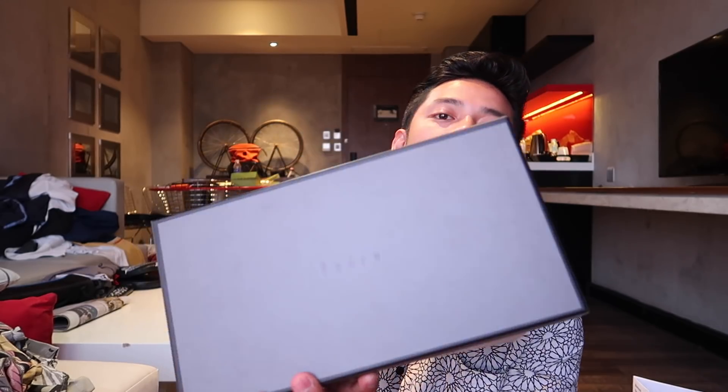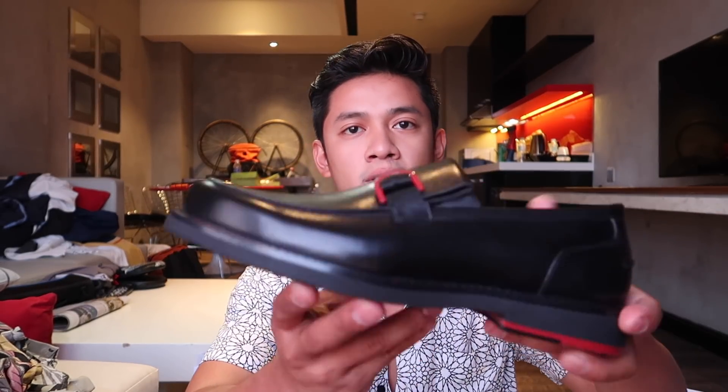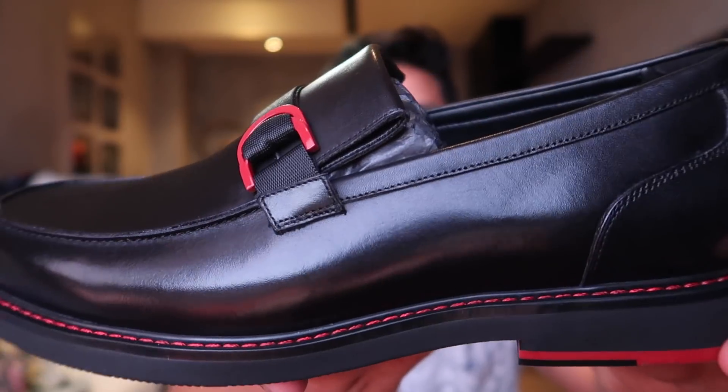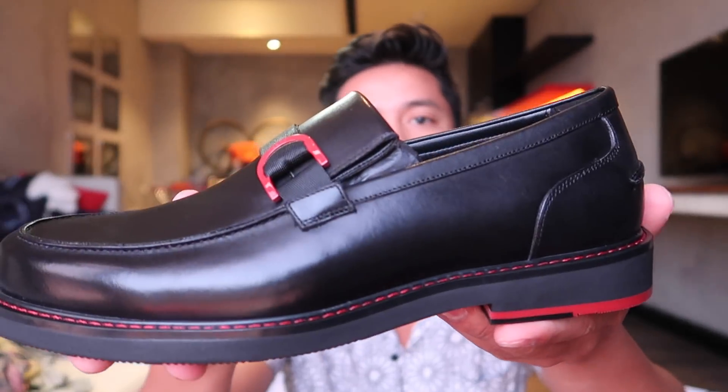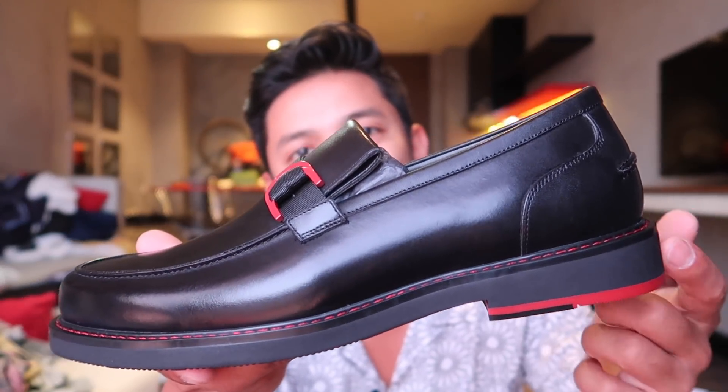Now for shoes — I have a pair from Pedro. It's a nice pair of leather shoes, but not your usual pair, because there are red accents on the sole. It's perfect for me because I'm at a stage in my life where I need to look mature, but I can still experiment with my personal style — and that's where those hints of red come in.